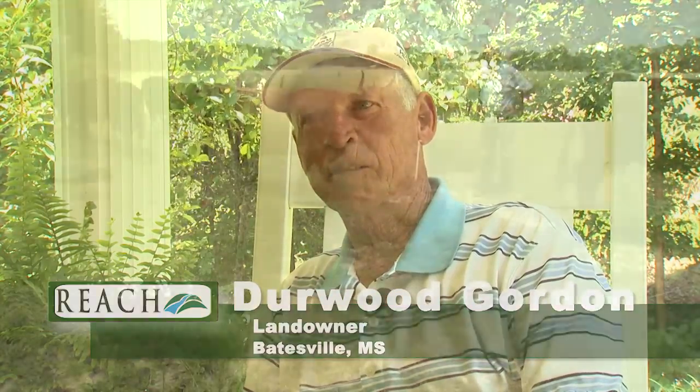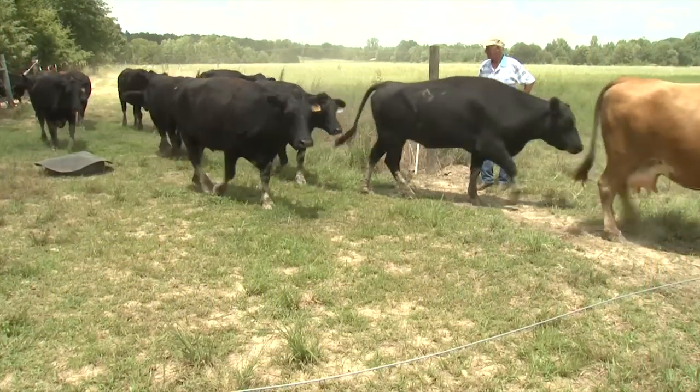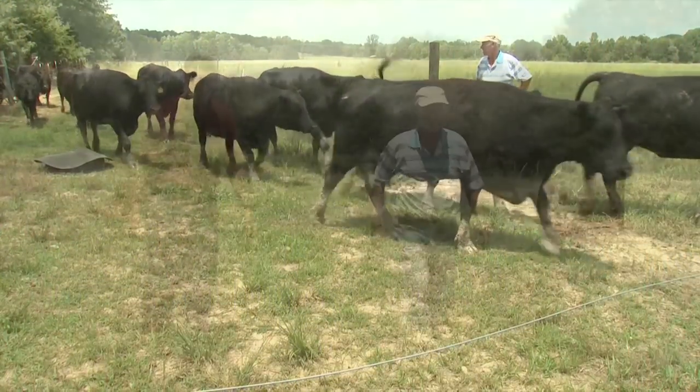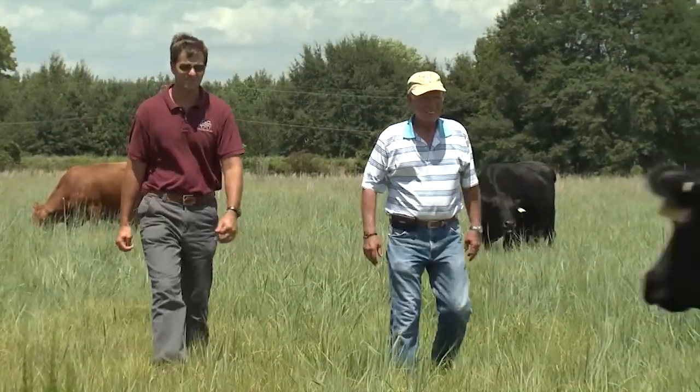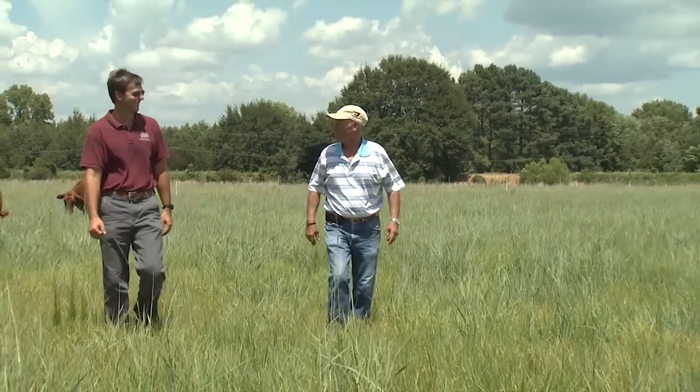I practice management intensive grazing, and that's using electric fences, water fountains, and rotation of cattle every day. Using rotational grazing, you get your cattle to have fresh grass every day, and it's not a continual pasture system where your cows are all over one pasture.